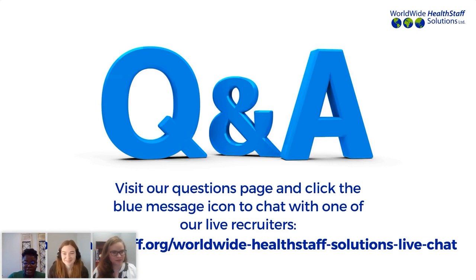That's going to bring us to the end of our question and answer portion. We apologize that we weren't able to get to everyone's questions, but definitely hold on to those questions and be sure to send them over to your relocation coordinator, or feel free to chat with one of our live recruiters using the link shown on the screen. If you haven't reached the relocation phase yet but have some questions, feel free to reach out to your case manager as well, and they'll get those questions over to us.